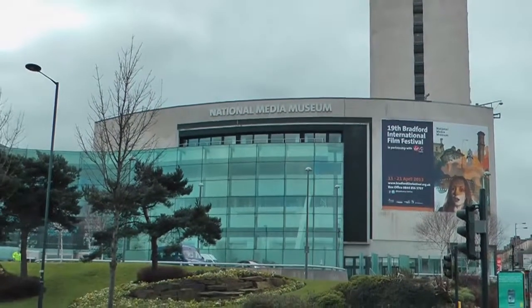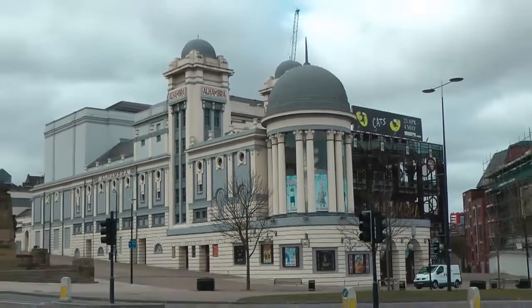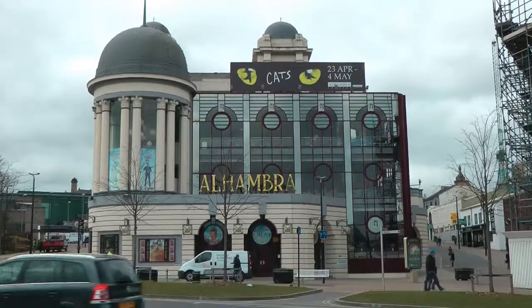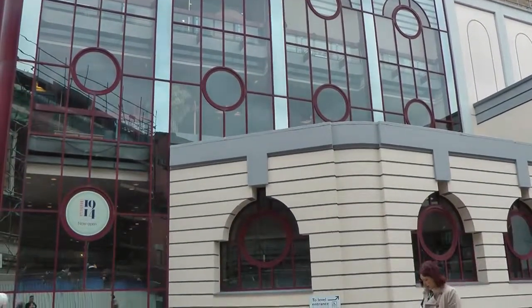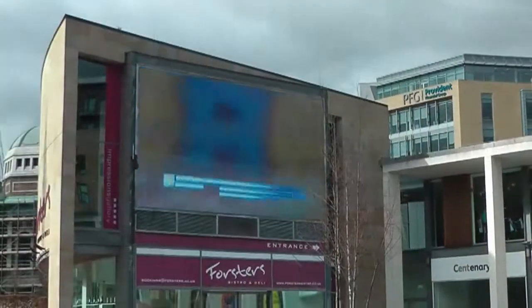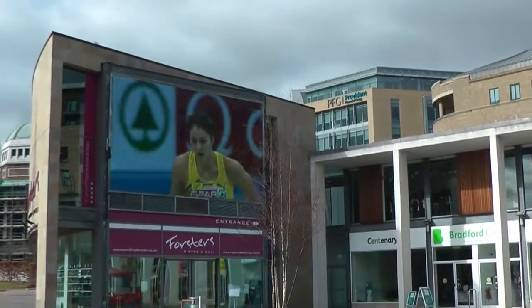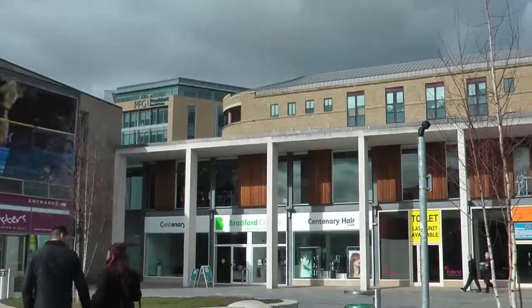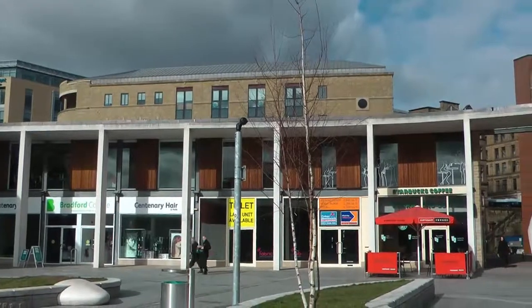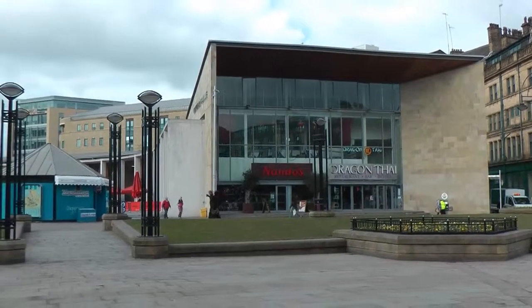The Media Museum and Alhambra Theatre are just over the road from the square. The square has galleries, bars and restaurants, and this stunning part of the city is visited by locals and tourists alike.